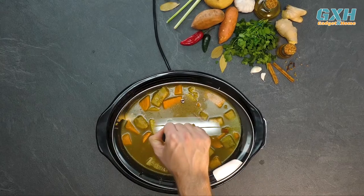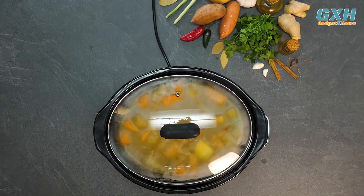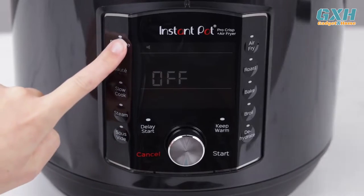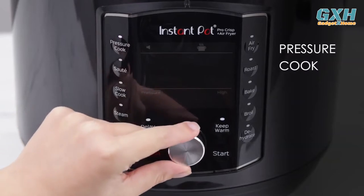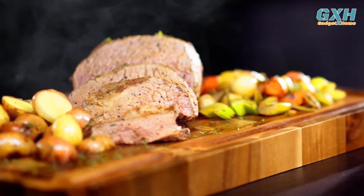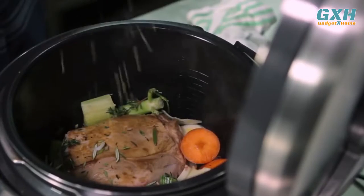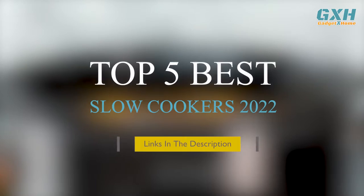If you don't have a lot of time on your hands to prepare home-cooked meals, a slow cooker will help you batch cook your meals ahead of time. With large capacities and simple controls, slow cookers will leave you with meat that melts off the bone and delicious flavorsome stews in just a few hours. To help you narrow down your choices, here are the top 5 best slow cookers of 2022 for you today.